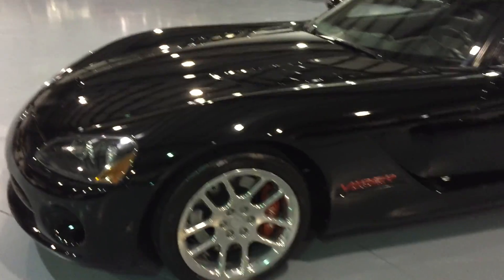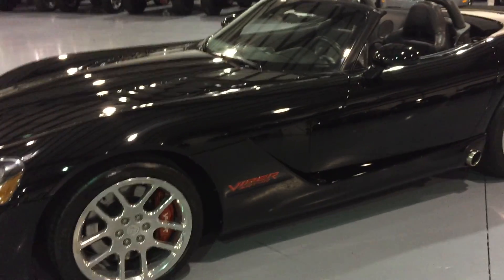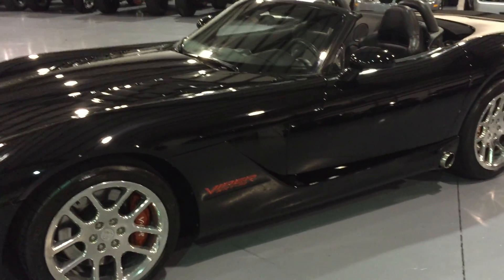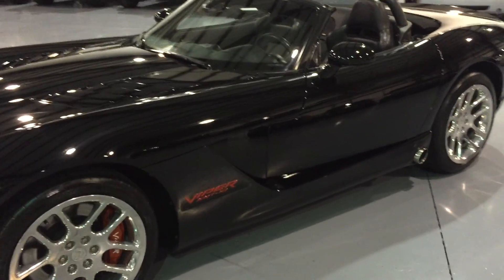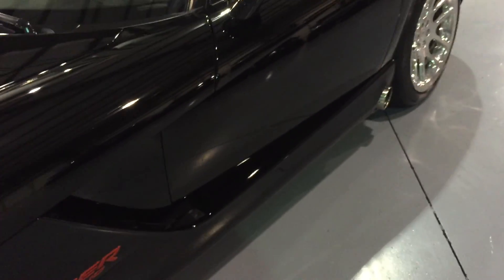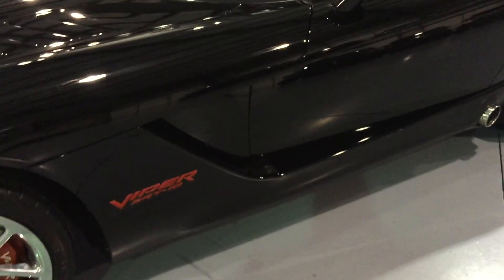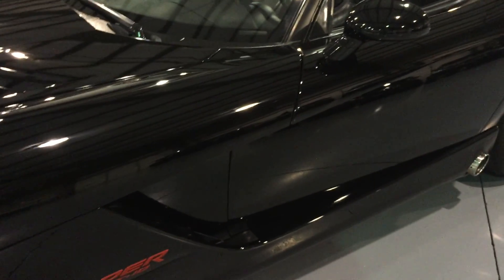We also did a full paint correction service on this vehicle. We do it to pretty much every vehicle we sell, especially darker colored vehicles, which is a very, very tedious process, especially on a vehicle like this with so many curves and small areas. The whole entire vehicle got wet sanded with 2,000 grit sandpaper, then 2,500, and from there 3,000.